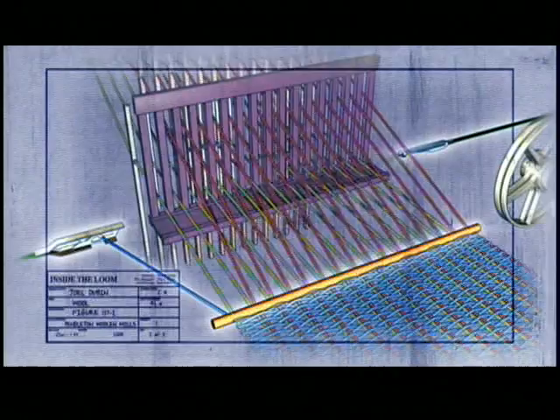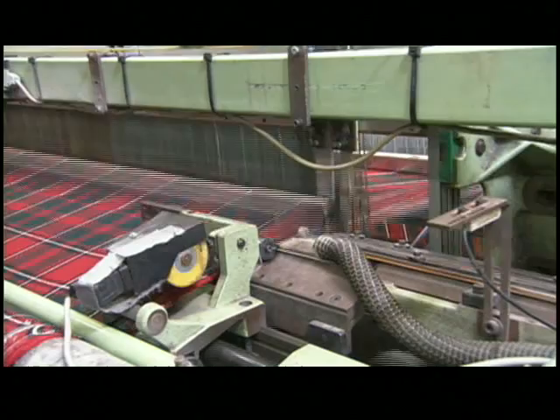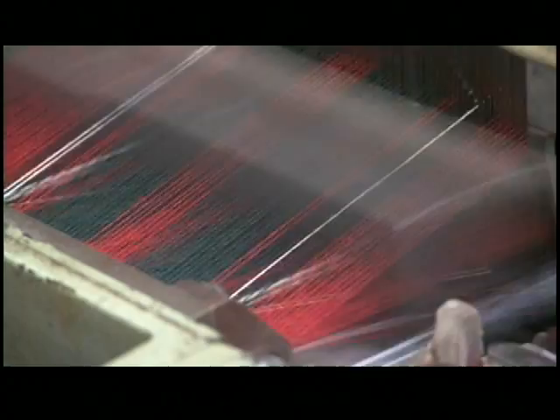Every time a piece of weft crosses the warp, it's called a pick. With each pick, the machine takes turns lifting alternate strands of warp yarn, creating a woven fabric. The loom moves fast — six to eight picks per second. But if you slow it down, you can see it draw across a single pick. With each pick, the fabric grows.